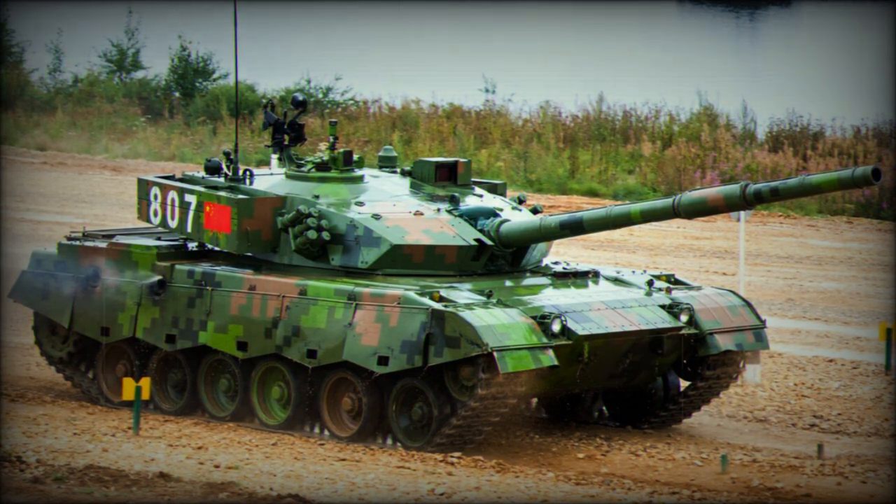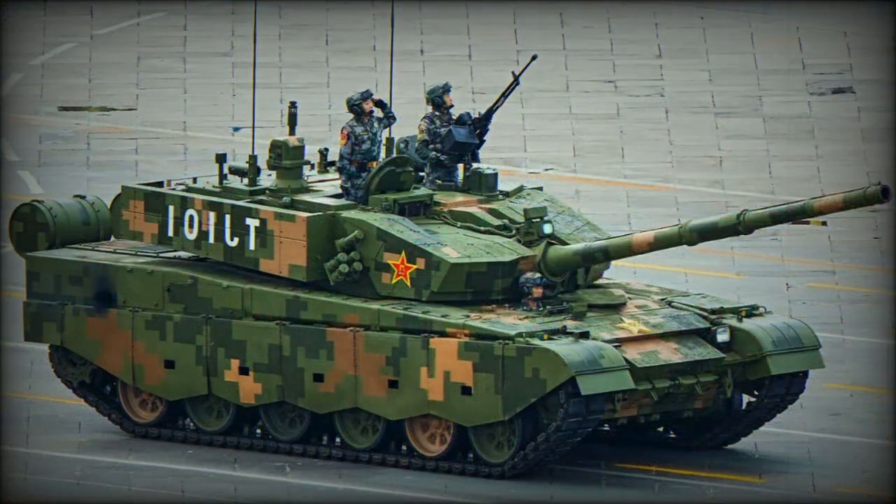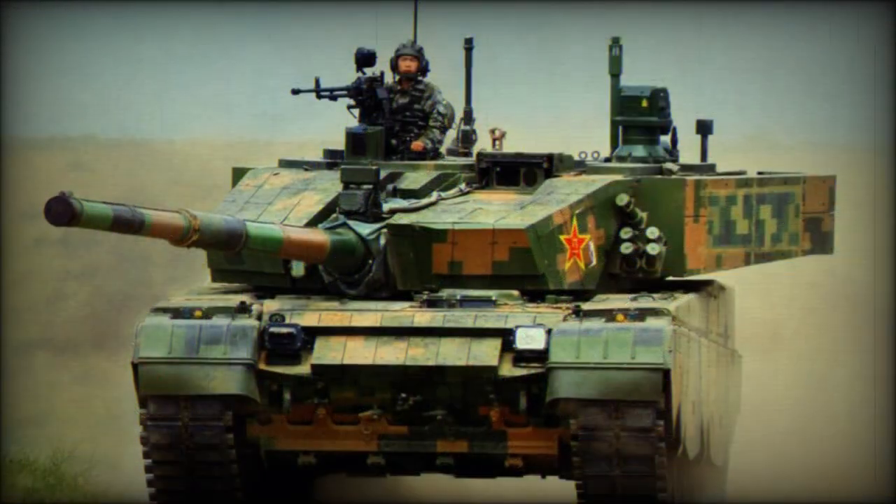The Type 99 MBT features improved armor protection over the Type 98. The turret has a Leopard 2A5-style wedge-shaped, modular add-on explosive reactive armor. Damaged sections can be replaced or upgraded when more advanced armor is available. It is claimed that the front protection of the Type 99 MBT is equivalent to 1000–1200 mm of steel armor. The vehicle is equipped with NBC protection and automatic fire suppression systems.